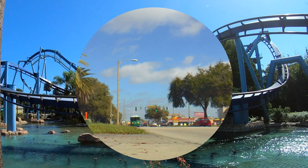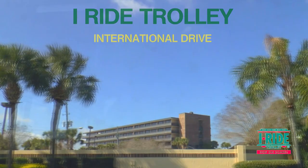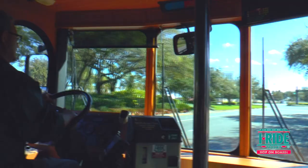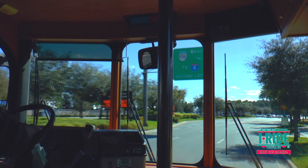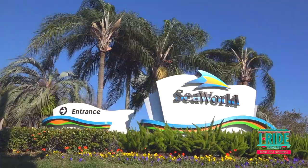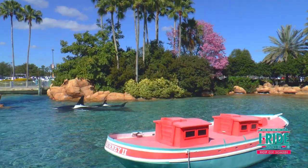First up is the iRide hop-on hop-off trolley service, which you will find up and down International Drive. It stretches from the Orlando Premium Outlets North Mall right down to the South Premium Outlets. The trolley service will take you straight into SeaWorld and drop you close to the entrance.